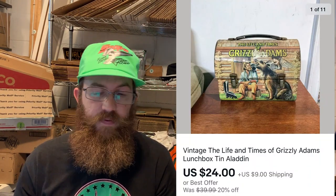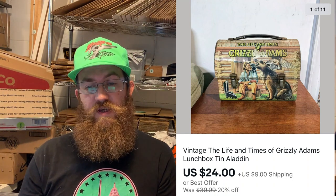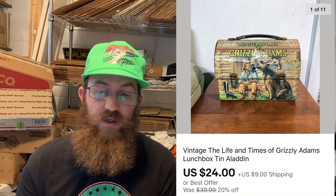This one was really cool — a vintage lunchbox tin that Josie and I picked up while yard saling in Pennsylvania. It was from The Life and Times of Grizzly Adams, an Aladdin tin lunchbox. In amazing condition it would go $70 to $100, especially with the thermos. This one had some roughness to it, though it was in fairly good condition considering its age, and it sold for $24 plus shipping.